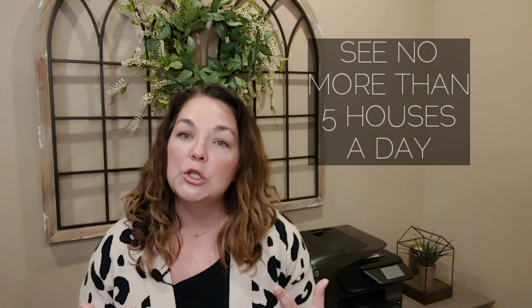I always recommend keeping our house hunting max at five showings in one day. It can be super overwhelming to go beyond five in one day, and the houses will start to blend together. In order to stay on track — only looking at homes that fit your criteria and preventing feelings of overwhelm — I've learned that it's best to keep it at a max of five showings.